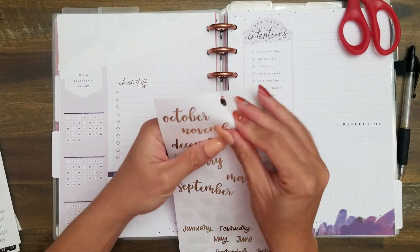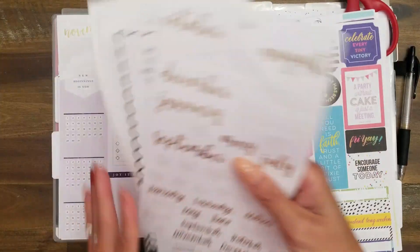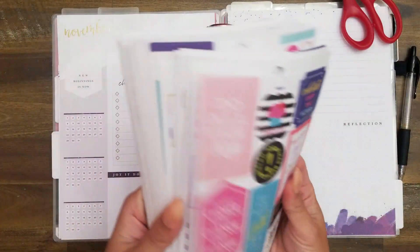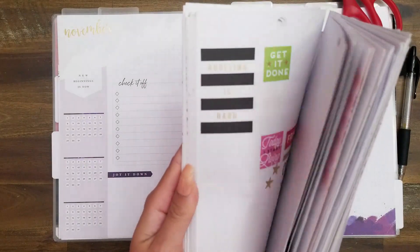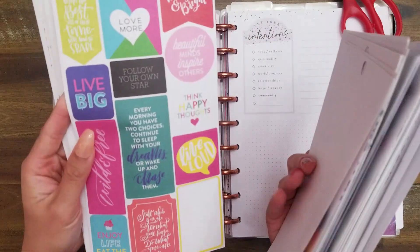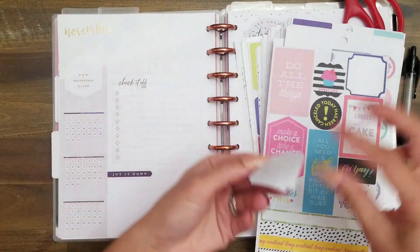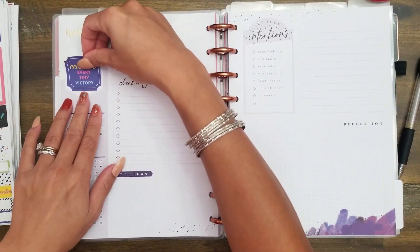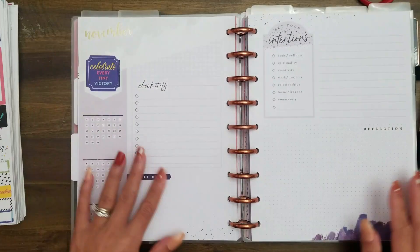I have this 'November' gold foil sticker — I love it, super cute. I'm going to stick that right there. I'm flipping through my sticker stash just to see if there's anything that goes with the purple here on the page. I'm going to go with 'celebrate every tiny victory' — this is a super old quote, I think from the original quotes book. I'll leave the little flag design right there and just do it like that. It's meant to be a functional planner, so it could just be kind of empty for right now.